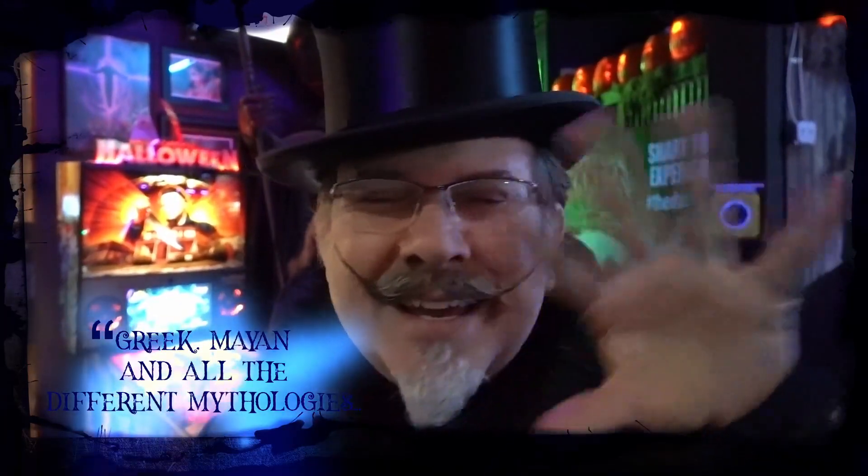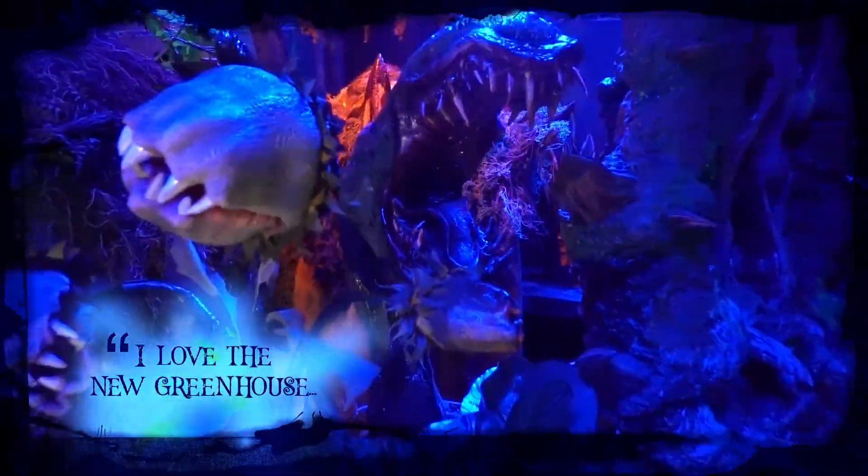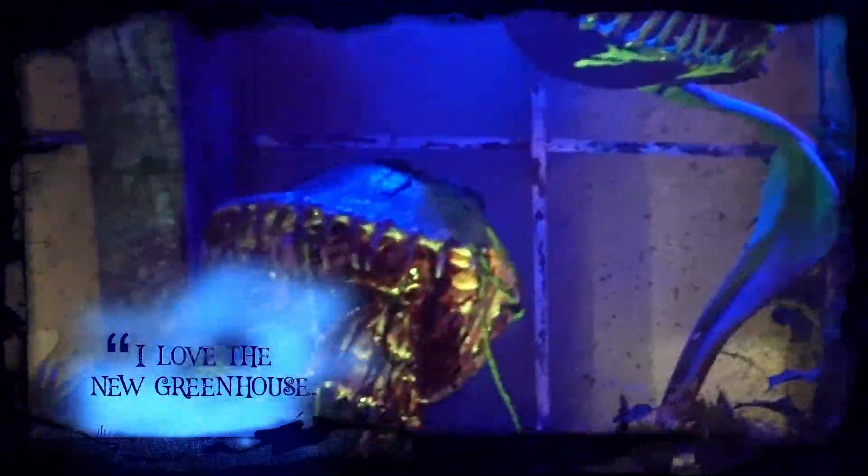I love the Egyptian and demon-sort-of themes. I like the Greek, Mayan, and all the mythologies that he pays tribute to. Great set design with a lot of detail everywhere you look.